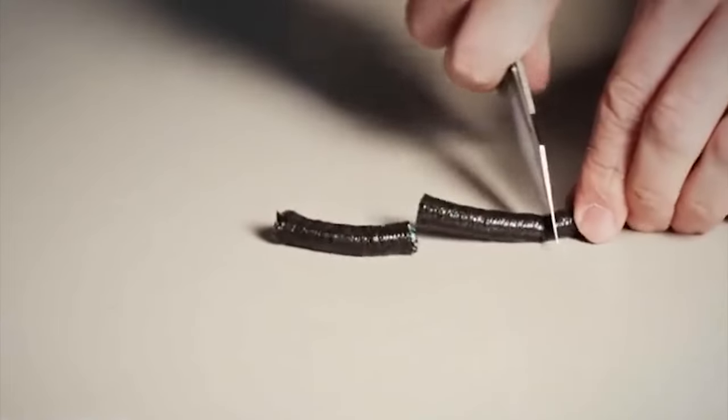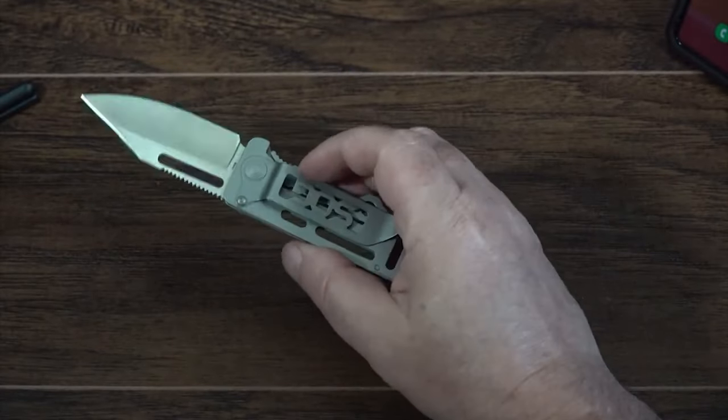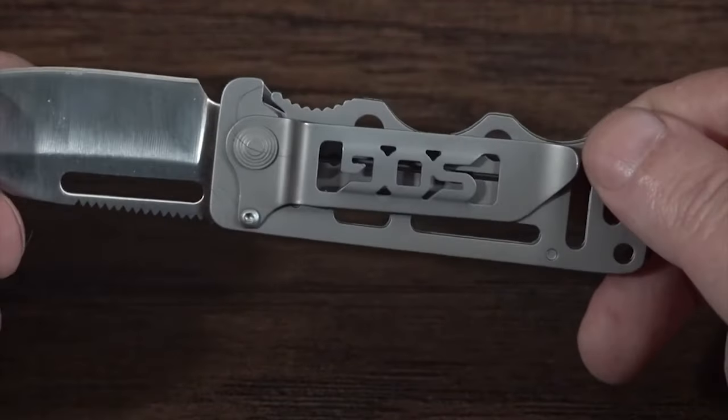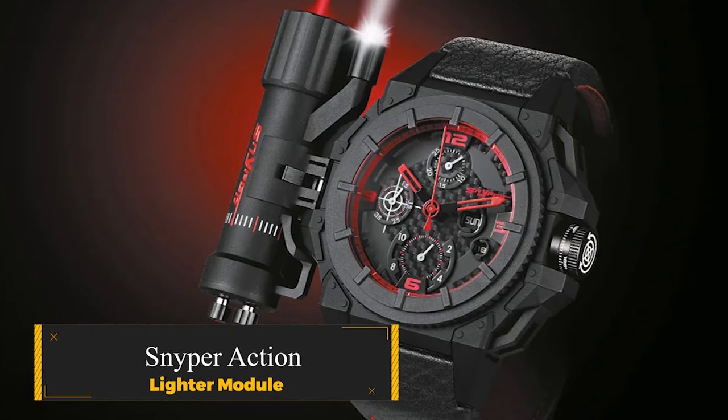Crafted from 8CR13MOV stainless steel, it offers superior strength and longevity. With its minimalist design and high-quality construction, the SOG Cash Card Clip is a must-have gadget for any man seeking functionality and style.